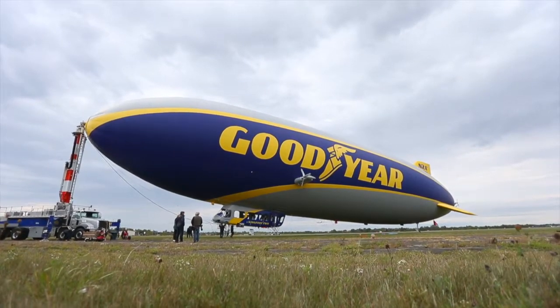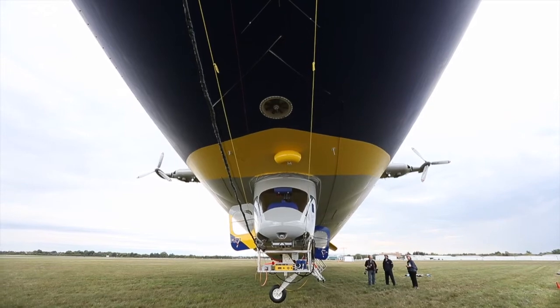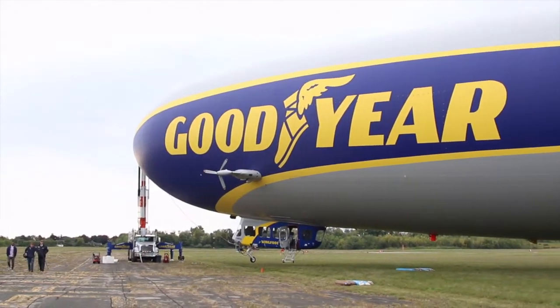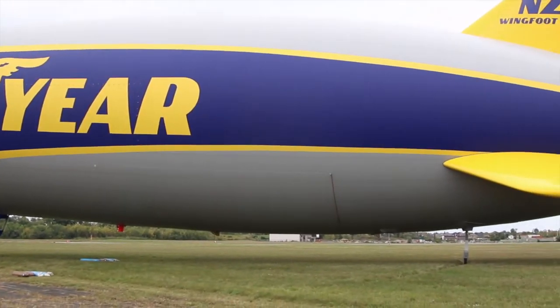The blimp is a Goodyear Zeppelin just built in 2016. We built it at our facility in Akron, Ohio. It takes about nine months to put one together. For someone who's never been in an airship, I describe it as like floating in a bubble.